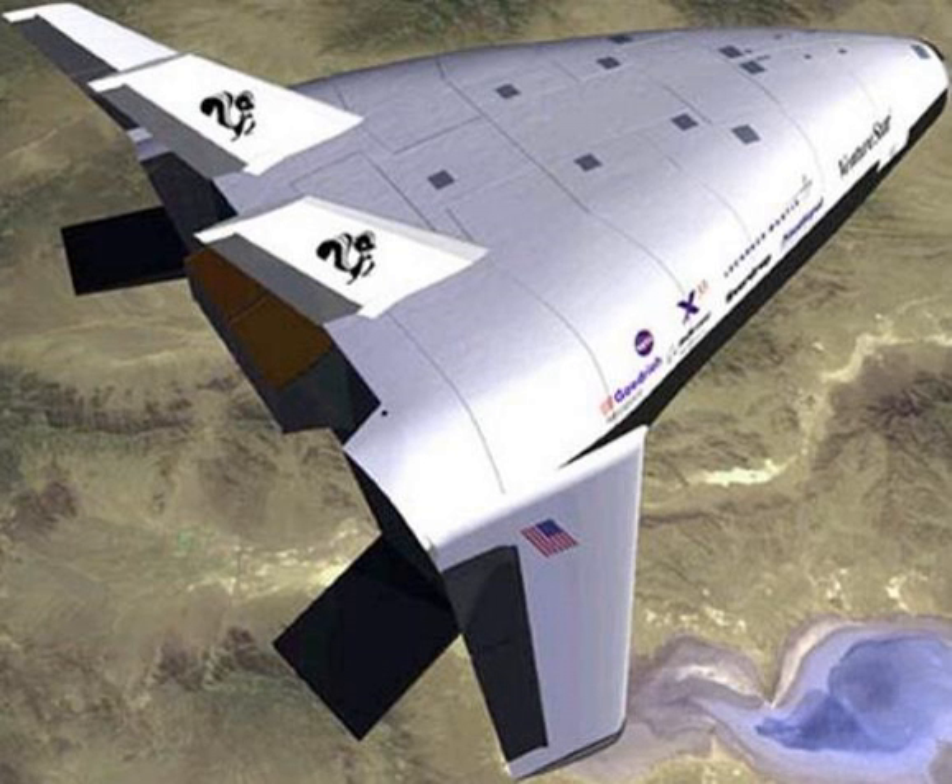Hypersonic Technology Programme: MBB Sänger 2 TSTO HTHL, Deutsche Aerospace Horus Hypersonic Orbital Reusable Upper Stage, National Aerospace Plane, Rockwell X-30 NASP Advanced Tech Demo, Aérospatiale and ESA Hermes designs, British Aerospace HOTOL designs SSTO HTHL. Jarvis with 38,000 kg mass to LEO, studied in 1985.